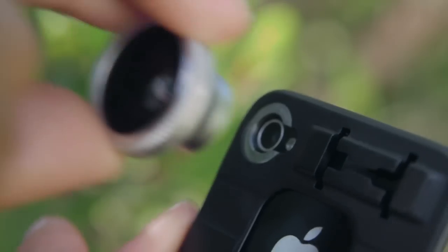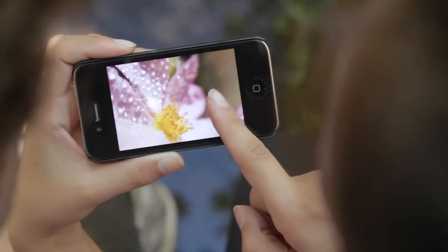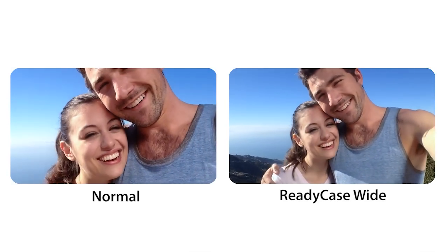With a quick-snap lens ring, you can easily add a variety of lenses. This lets you take pictures with a new perspective, and you can even get rid of that annoying crop when taking video.